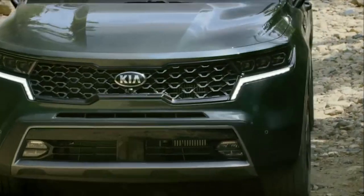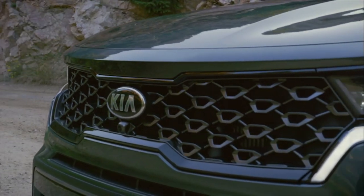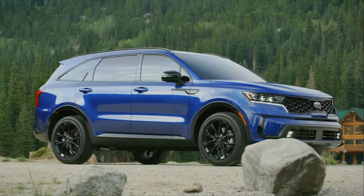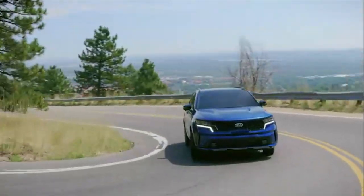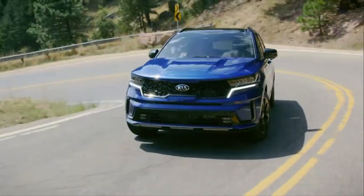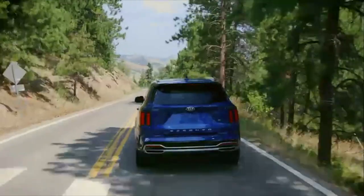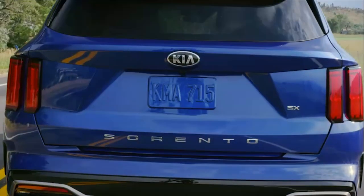The brand's trademark tiger nose grille makes an appearance with eyeline daytime running lights that underscore the angular LED headlights. The rest of the exterior design is a bit less striking, but still purposeful in communicating that this crossover wants to be taken seriously as a rugged SUV. The rear three-quarter angle specifically traces some lines directly back to the Telluride's design, which is a trick that Kia should be pulling off as often as possible.